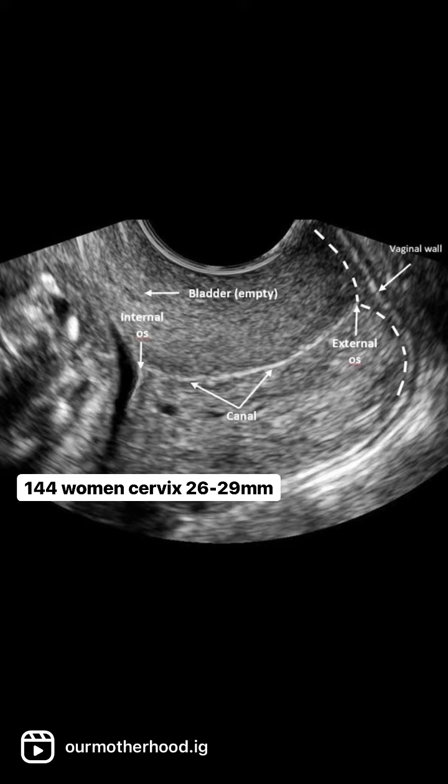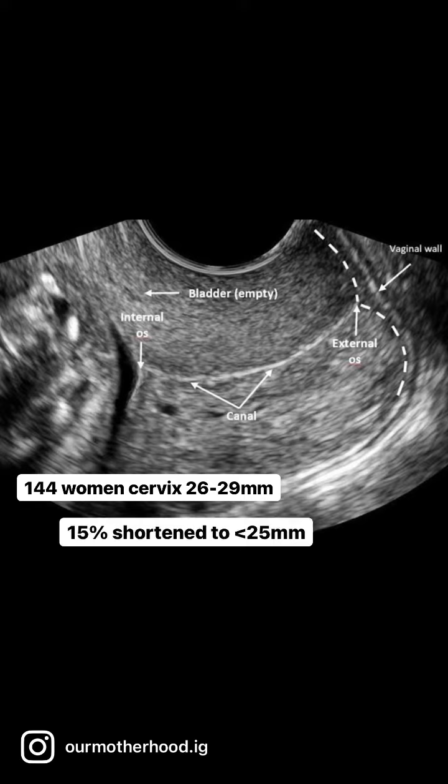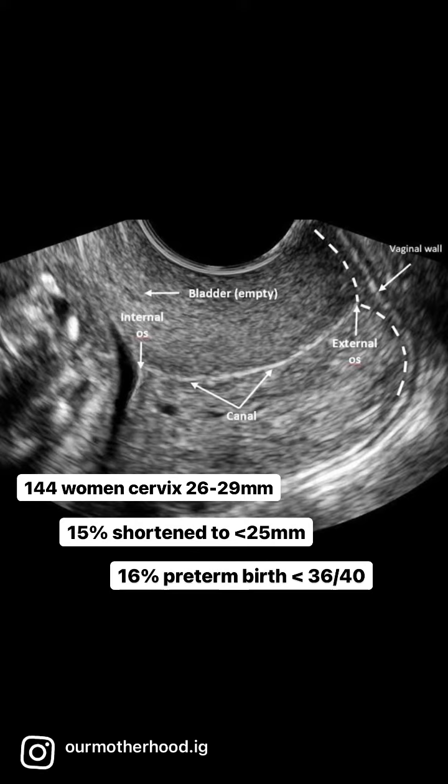144 women in this situation had a follow-up scan before 24 weeks. 15% had a shortening to under 25mm. They received progesterone treatment and the preterm birth rate for that group was 16%.